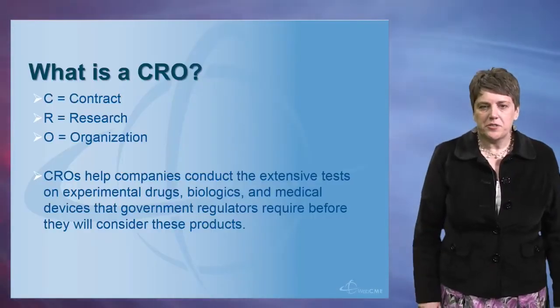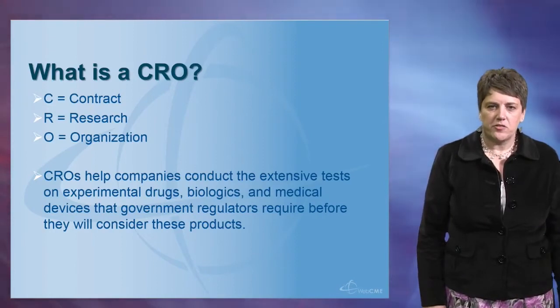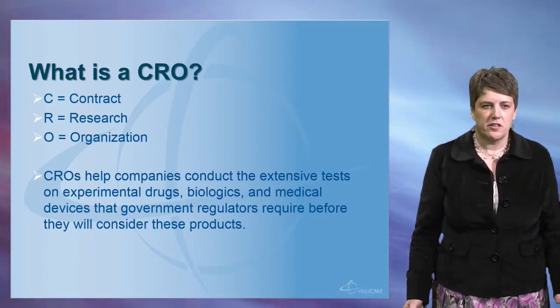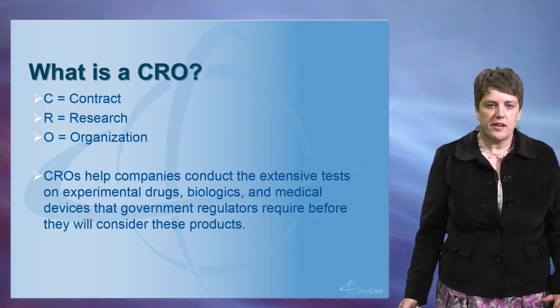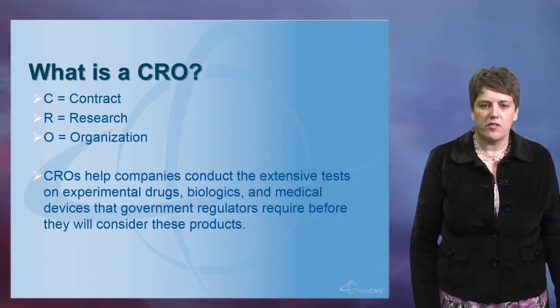A CRO is a contract research organization. CROs are companies that help medical device, pharmaceutical, and biologic companies conduct the extensive testing and clinical trials that are required to obtain approval of their products from worldwide government regulators.